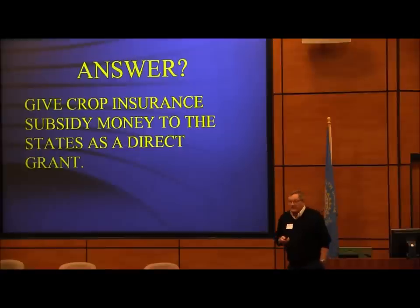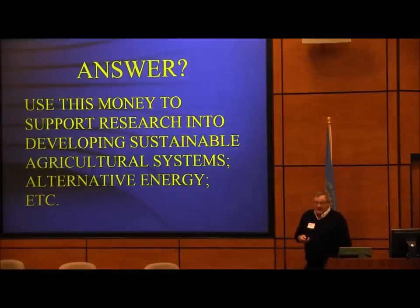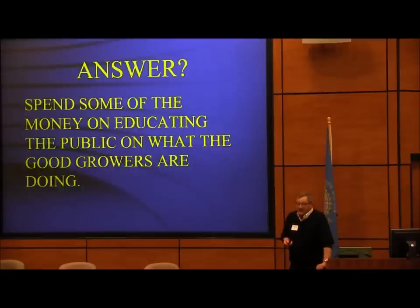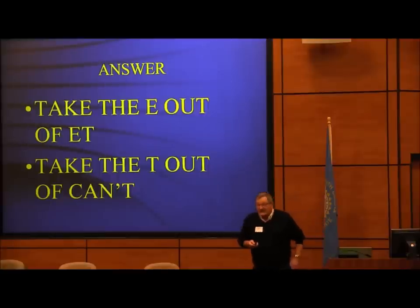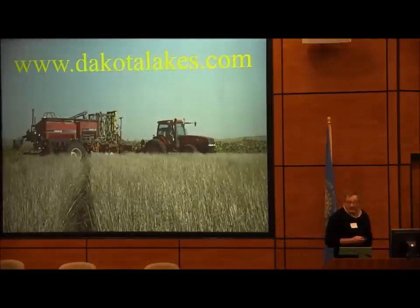Would we make that trade-off? Spend some of that money educating the public on what good growers are doing, so you don't have people asking for organic farming without understanding what's going on. Ecosystems are connected — we can't ignore what's happening in China and the rest of the world in terms of pollution, because if it pollutes them, it's polluting us. Take the 'E' out of 'can't' and let Mother Nature do it. Thank you.